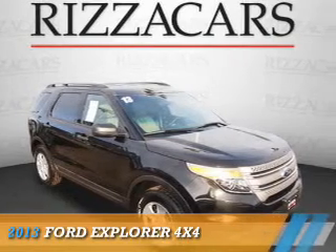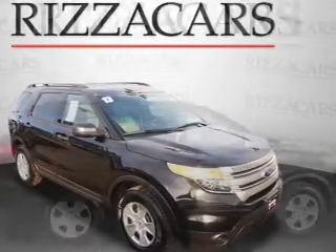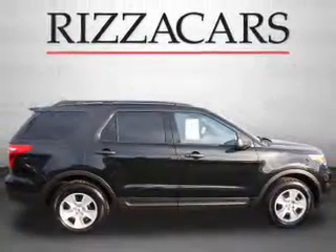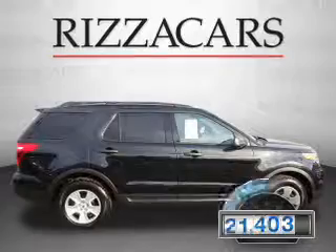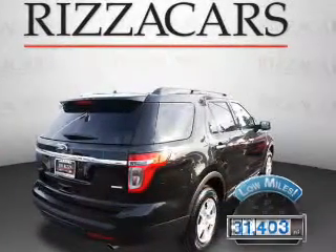Presenting the 2013 Ford Explorer. It's powered by four-wheel drive, a 3.5-liter, six-cylinder engine, and an automatic transmission. With fewer than 35,000 miles, this vehicle has a long road ahead.